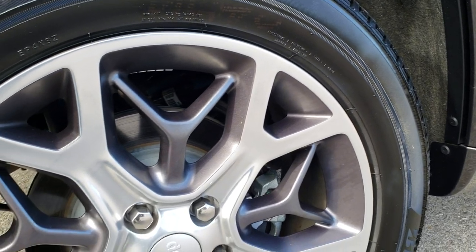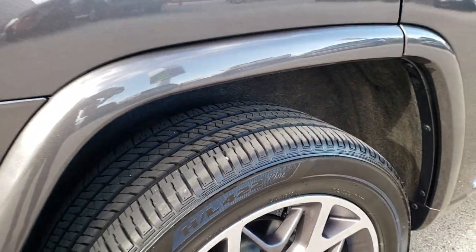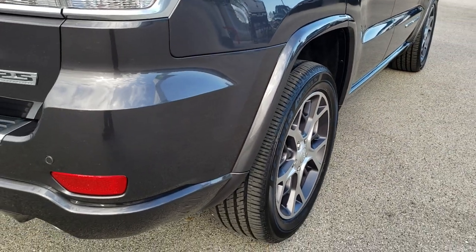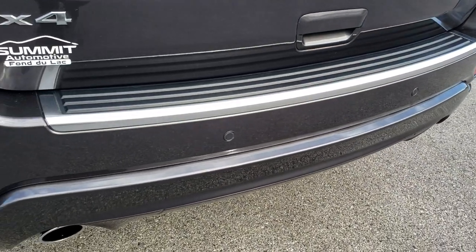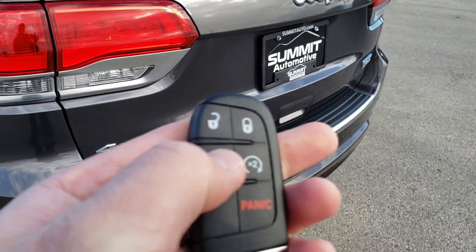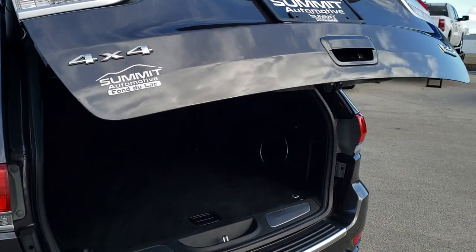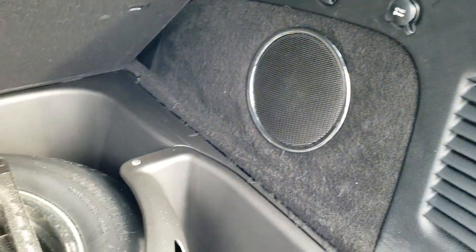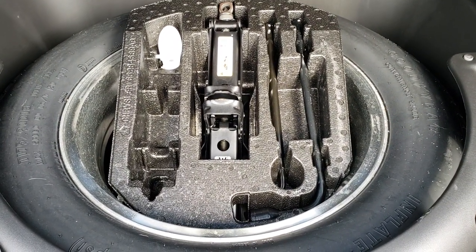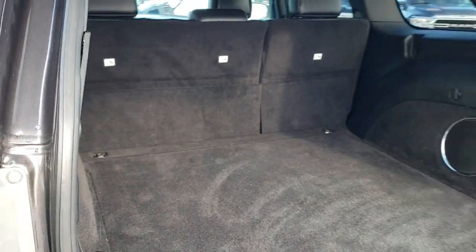The back rim is in excellent condition with no scuffs or scrapes, and the rear tires have just as much tread as the fronts. It has four-wheel disc brakes. The Sterling package also gives you the 25th anniversary badge on the back, dual rear exhaust, and backup sensors. The power liftgate opens with two presses of the key fob. The gate itself is in excellent condition with no dents or dings, and the storage area is clean and includes the factory subwoofer. All the spare tire and jack tools are back here as well.